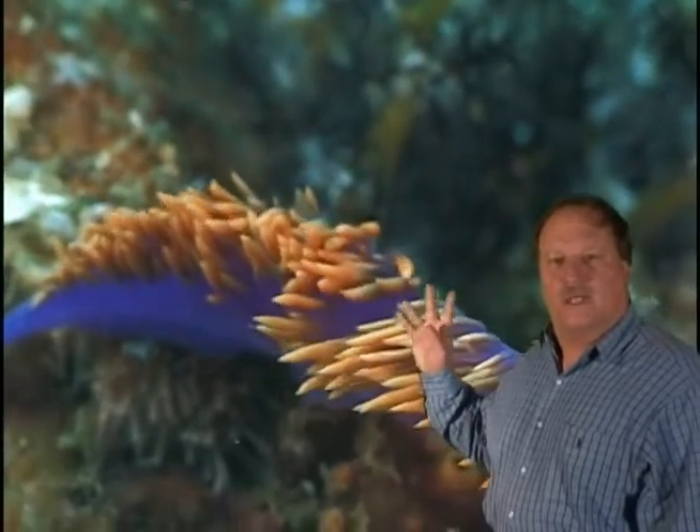The bright orange hairs on its back are actually extensions of its stomach and contain powerful stinging cells harvested from the small anemone and coral-like animals that it eats. The Nudibranch uses these stinging cells as a natural defense, preventing fish from eating them.